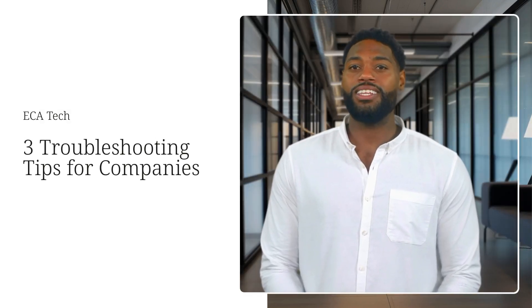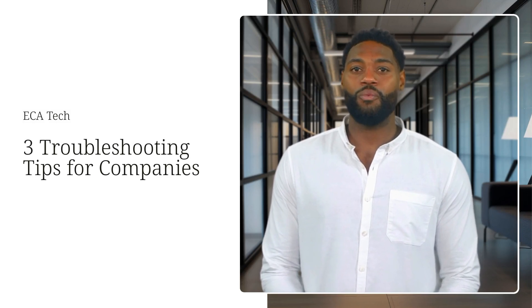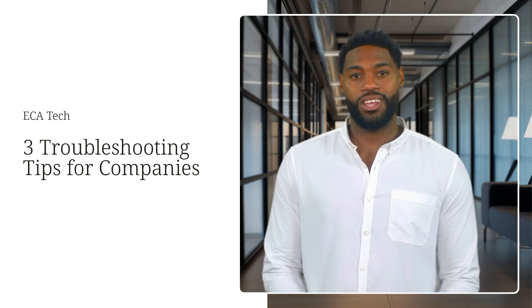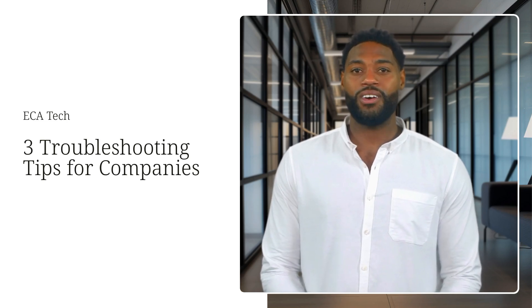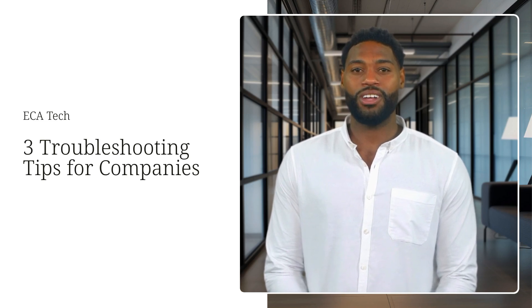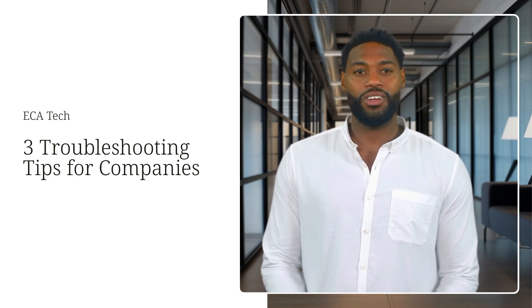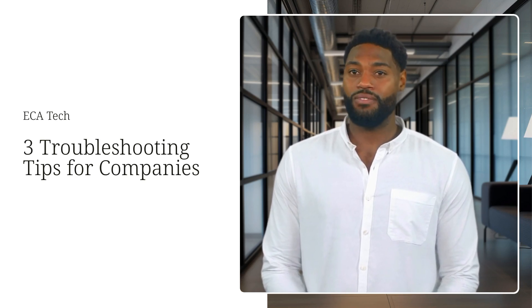Hey everyone, welcome back to ECA Tech. Today we're talking about troubleshooting in the workplace. We've all been there — something isn't working, systems are down, or maybe a project's off track. Whatever the issue, troubleshooting is a critical skill for keeping things running smoothly. So let's talk about three key troubleshooting tips for companies that can save you time, money, and stress.